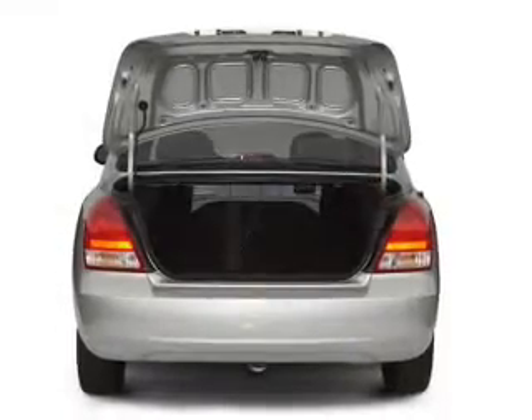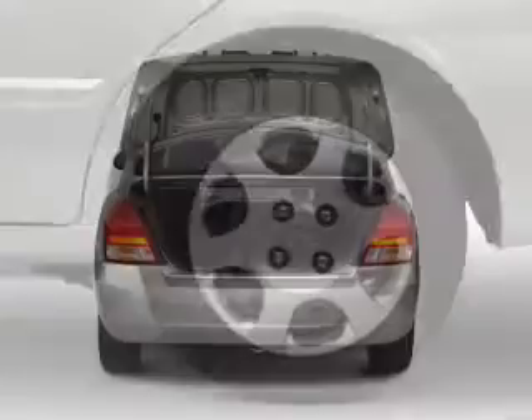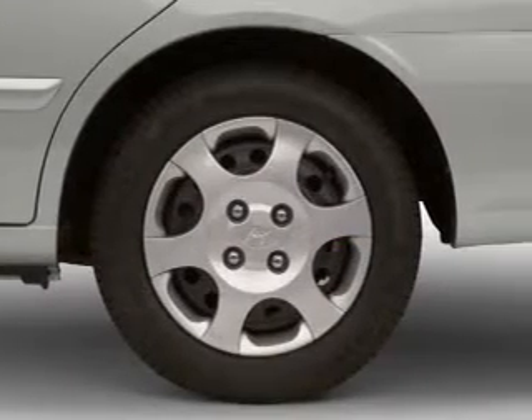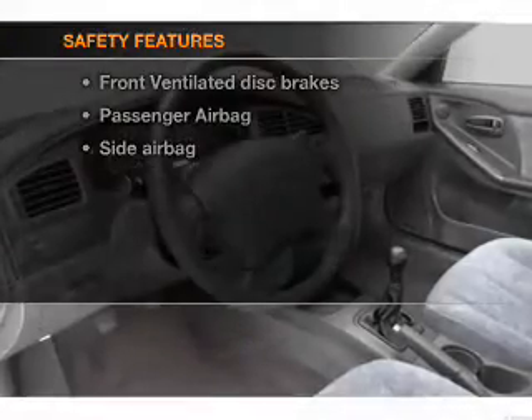Air conditioning, power door locks, power windows, power steering, power mirrors, an AM FM stereo, an adjustable tilt steering wheel. And for your peace of mind, the following safety equipment is included.